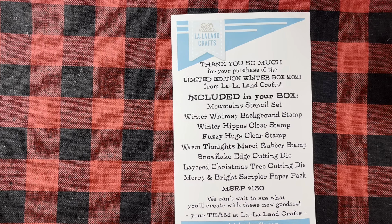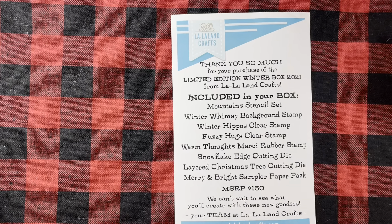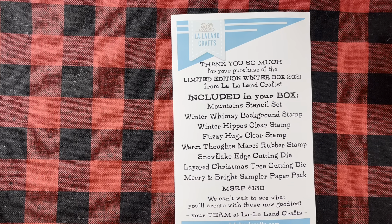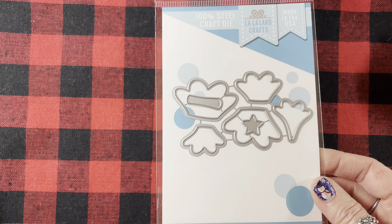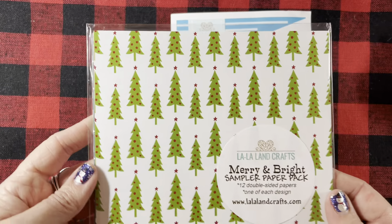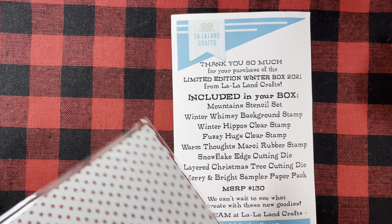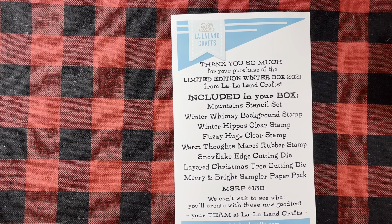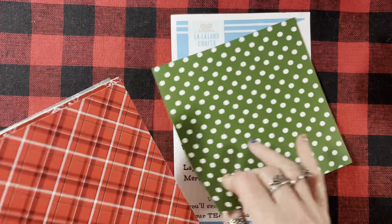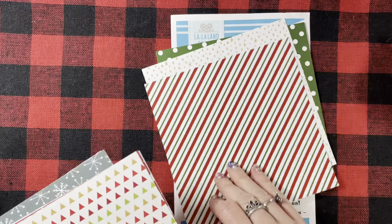So this is everything you get in the box. You get the Mountains stencil set — it's a three-piece set. Then you get the Winter Whimsy Background Stamp. These are beautiful, I love them — they're red rubber and they're quite a nice size. Especially the top one; I think they're gorgeous. And I think they look really pretty heat embossed and then colored in.